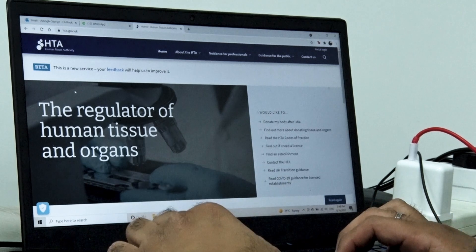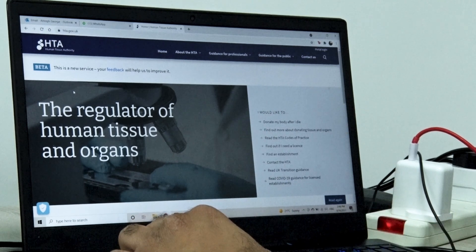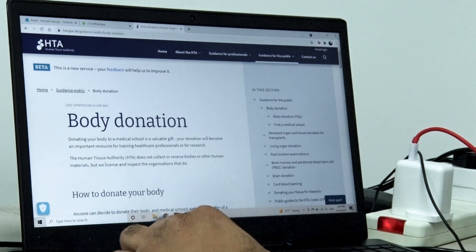The three major ways in which a donated body is utilized are anatomical examinations, research, and education and training. The Human Tissue Authority, which is a regulatory body that deals with the donation, usage, and storage of human bodies, states that donating a body is a valuable gift for healthcare professionals or for research.